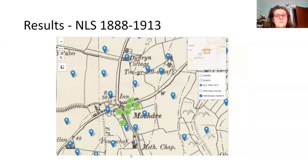The NLS 1888–1913 version shown here refers to the National Library of Scotland, which has digitised Ordnance Survey maps for the whole of the UK. If you're interested in any other mapping, it's well worth going to the National Library of Scotland website, as their digitised map collection is quite extensive — not just for Wales, but for other parts of the UK as well.